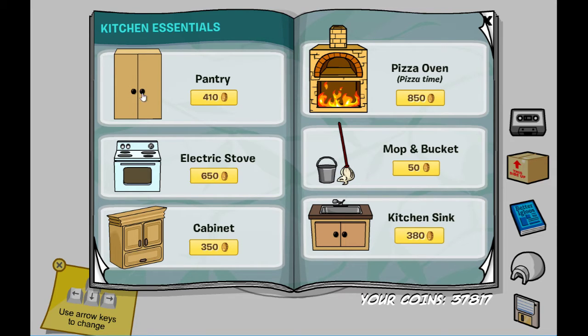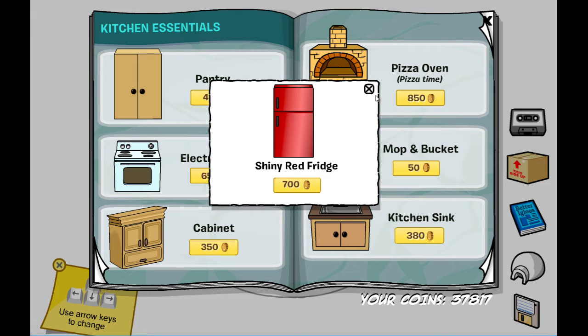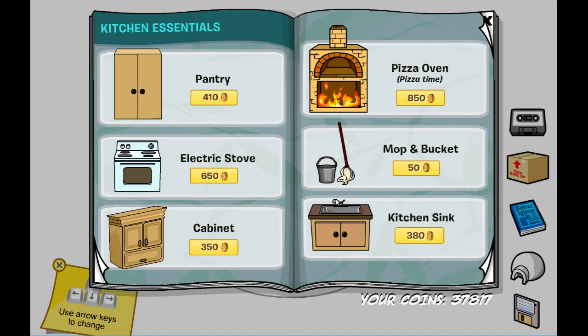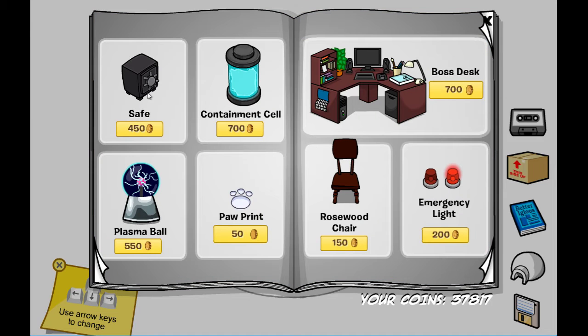First things first, there's this page — the kitchen essentials. The secret right here is a shiny red fridge, and there's also another secret on this page as well.